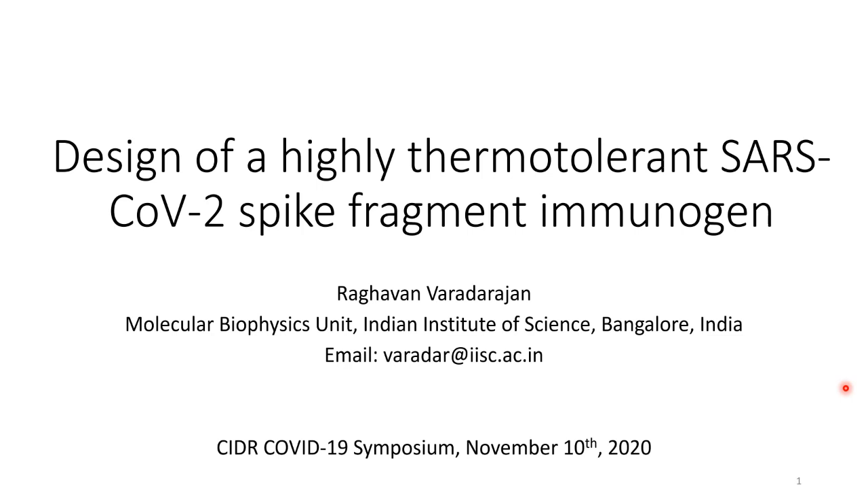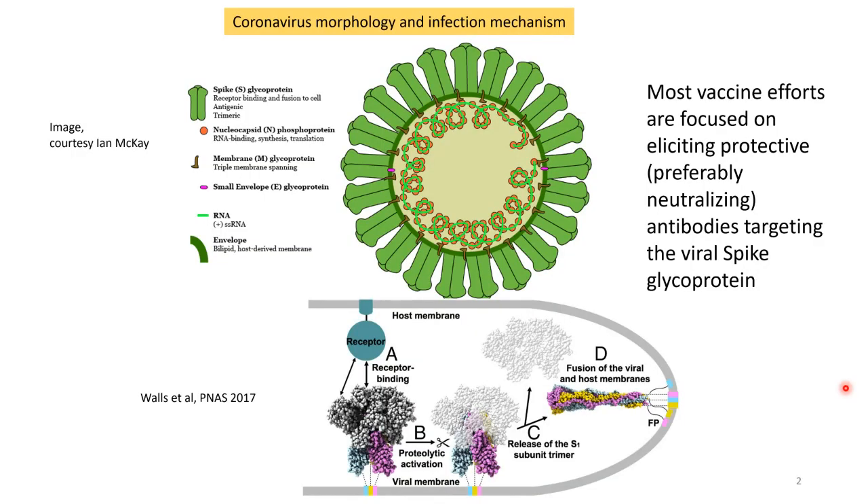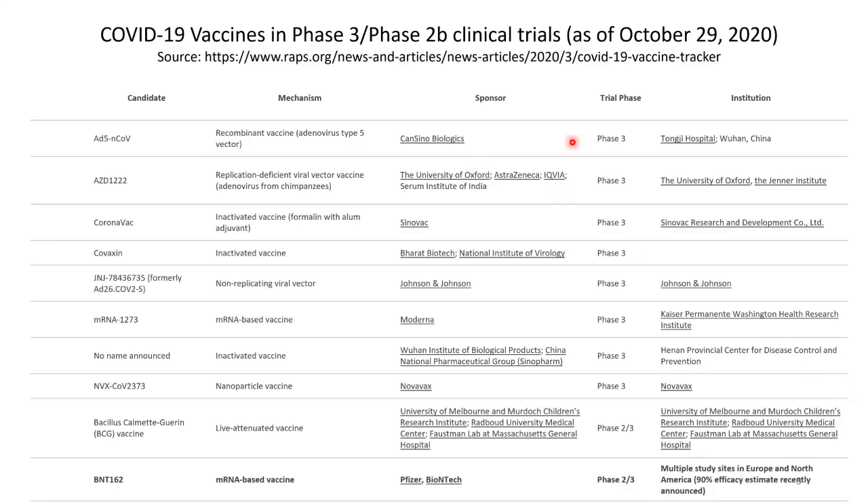Thanks for the opportunity to talk here and describe some of our recent work relative to SARS-CoV-2 vaccine design. The surface of the virus has a protein called the spike protein, and that binds to the ACE2 receptor and initiates the process of cellular entry. Most vaccine efforts are focused on eliciting protective antibodies against the spike protein. There are a number of vaccines currently in advanced phases of clinical trials, spanning viral vectors, mRNA, and one protein-based vaccine from Novavax. Very recently, Pfizer and BioNTech announced successful efficacy results.